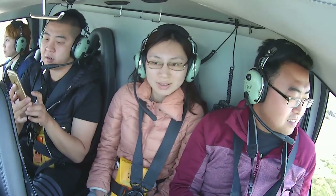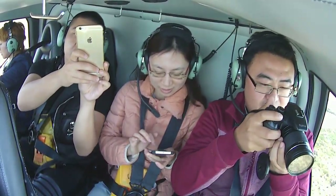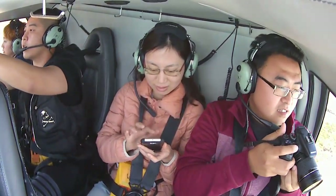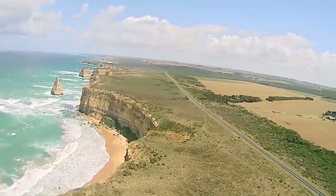Here we go guys, so straight out ahead these are the Apostles in front of us. It'll smooth out when we get over the water — it's just with the wind direction today, it's bouncing off the cliffs a little bit. So out over the Apostles guys, five formations on our left and the remaining two on our right-hand side.